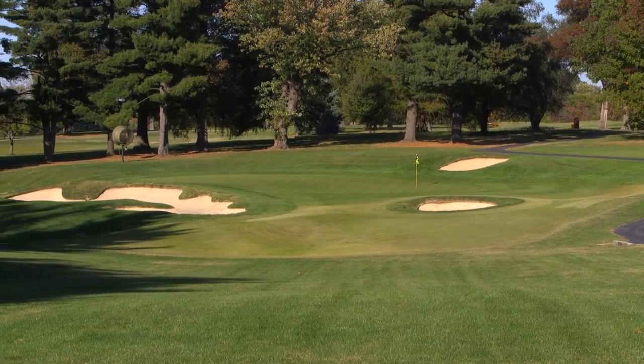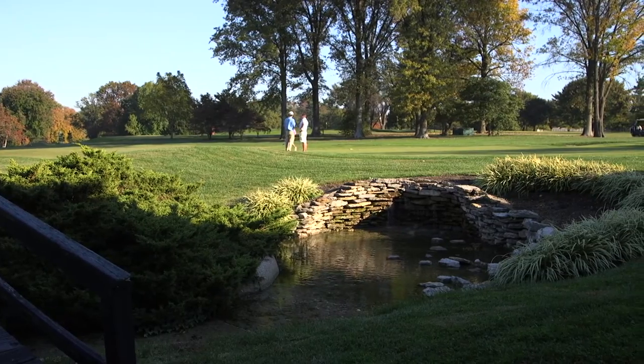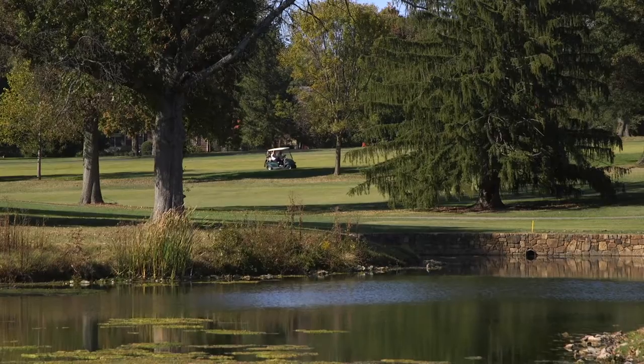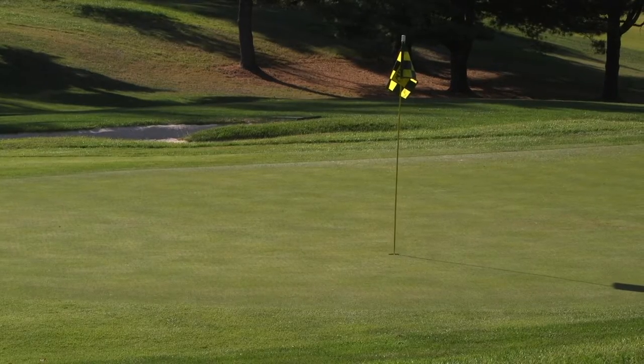Audubon traditionally is known for being a park-like setting because it was built in 1908. We have a ton of trees and it's just a fun golf course to walk. Our members really enjoy coming back and playing the same thing over and over again.